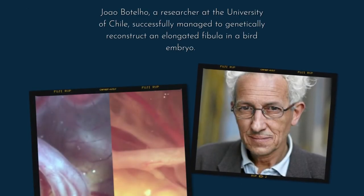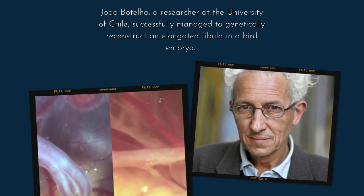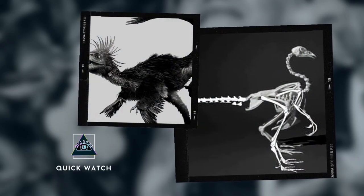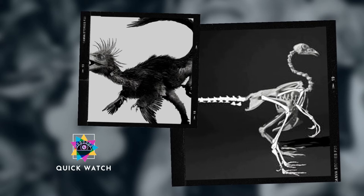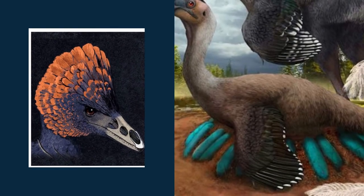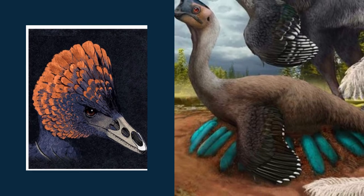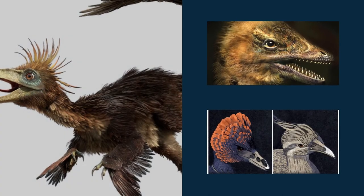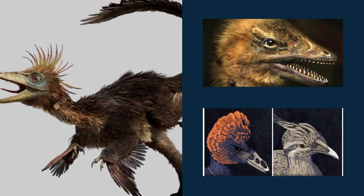In another similar experiment, João Botelho, a researcher at the University of Chile, successfully managed to genetically reconstruct an elongated fibula in a bird embryo. Botelho focused on the bird fibula, a thin bone that runs along the length of the lower leg. In modern birds, this bone does not extend to the ankle, but in their dinosaur ancestors it did. Botelho's team discovered that modern bird embryos originate from this ancestral characteristic, but over time the fibula is greatly shortened and becomes small and fragmented rather than long and hollow. Researchers needed only to suppress the genes that allow this bone to grow at the embryonic level.